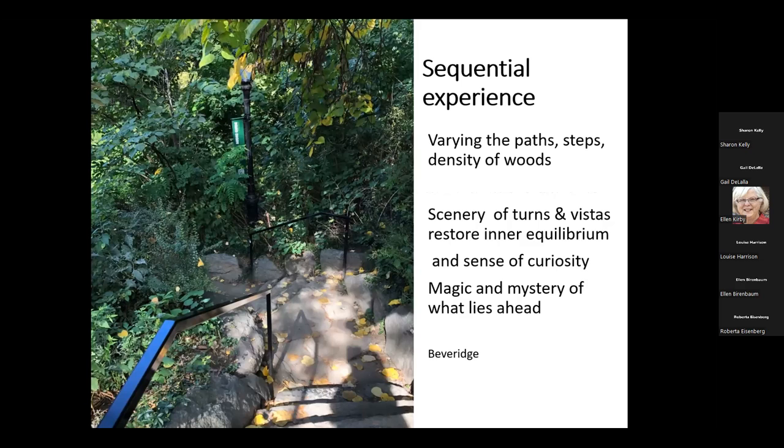So what about that sequential experience? I've said something about recreation and his vistas. I know that Olmsted wanted to create a sense of mystery, and he often would do it by building a staircase and not letting you see where it leads.